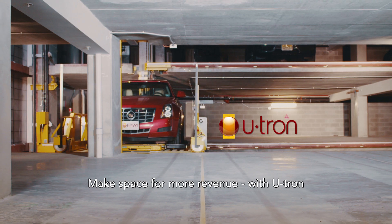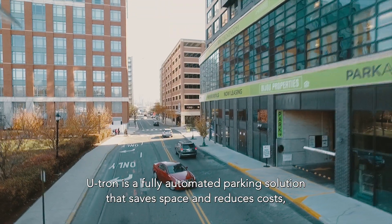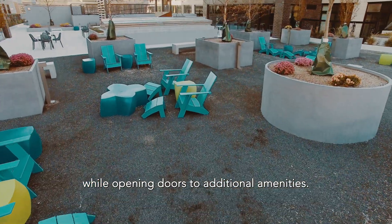Make space for more revenue with U-tron. U-tron is a fully automated parking solution that saves space and reduces costs while opening doors to additional amenities.